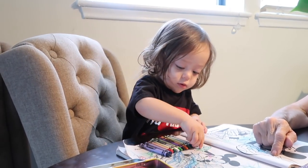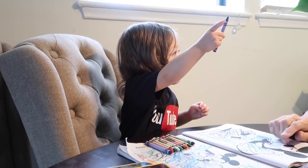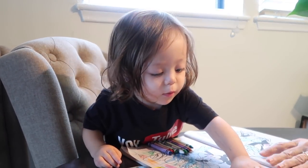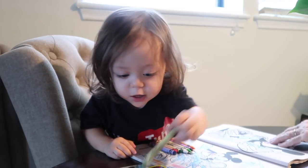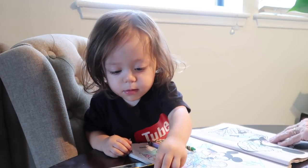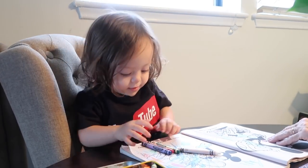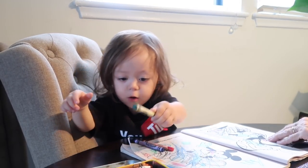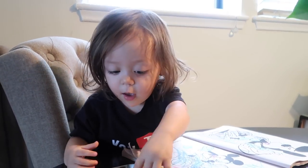Now say it in Vietnamese. Ma. Ma. Hai. Ma. Hai. Ba. Bye. She probably tried to teach her at school. That's pretty. Bah, bon, on, nam, sao, bae, tam, chin, mooie. What color is this? Pink. Yeah, you're right.